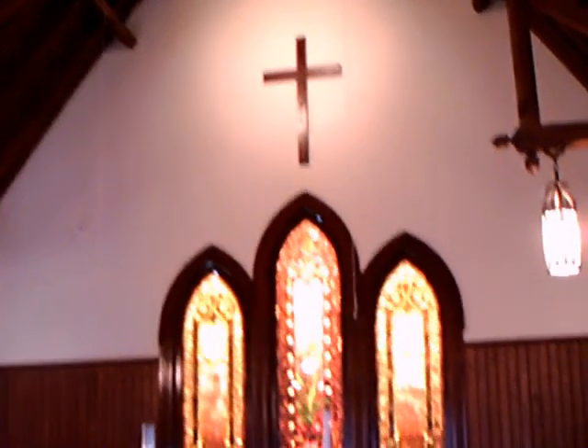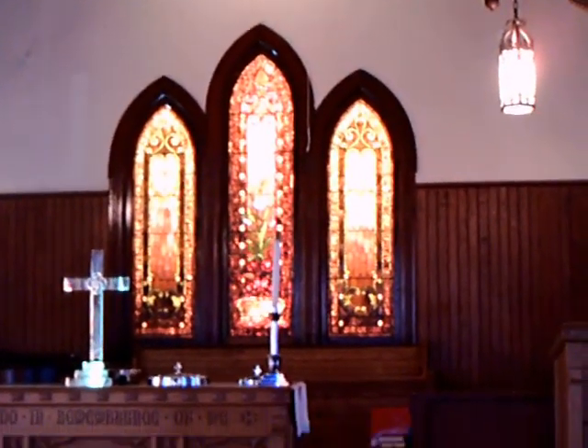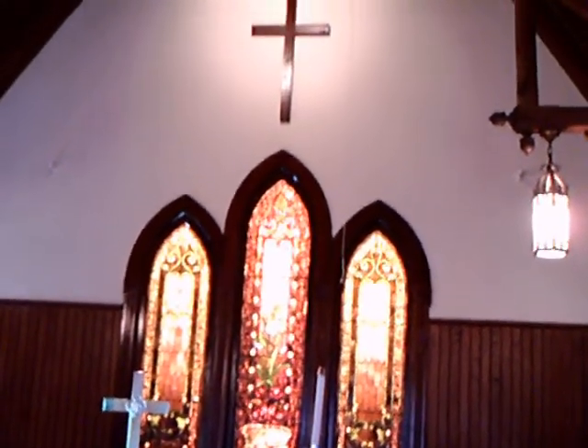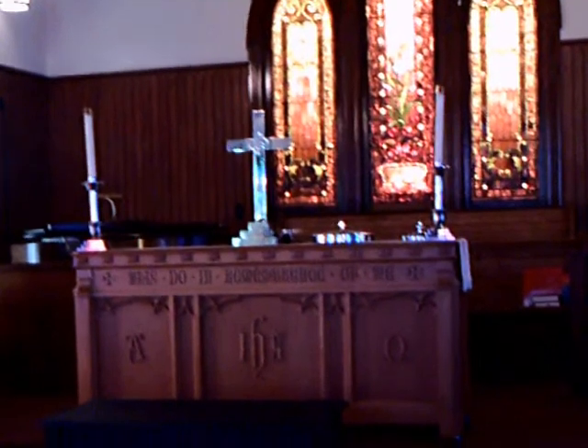Some very elaborate stained glass windows that were made in Belgium, and they brought those to the church on an ox cart, if you can believe that. Amazing what transportation was like at the time.